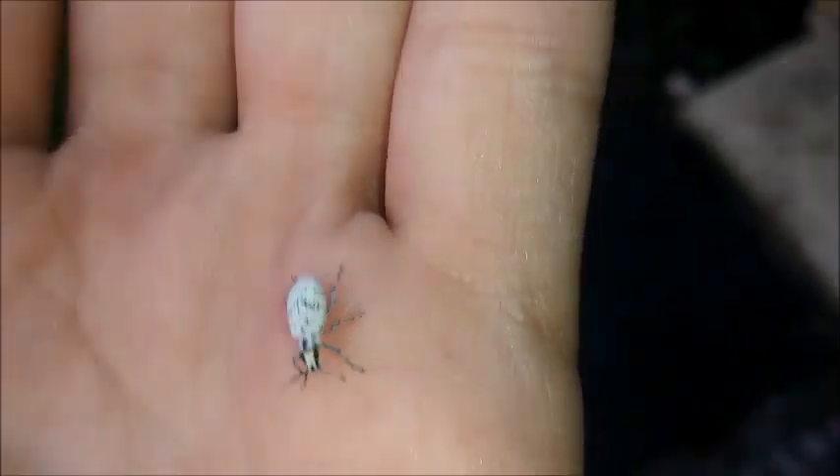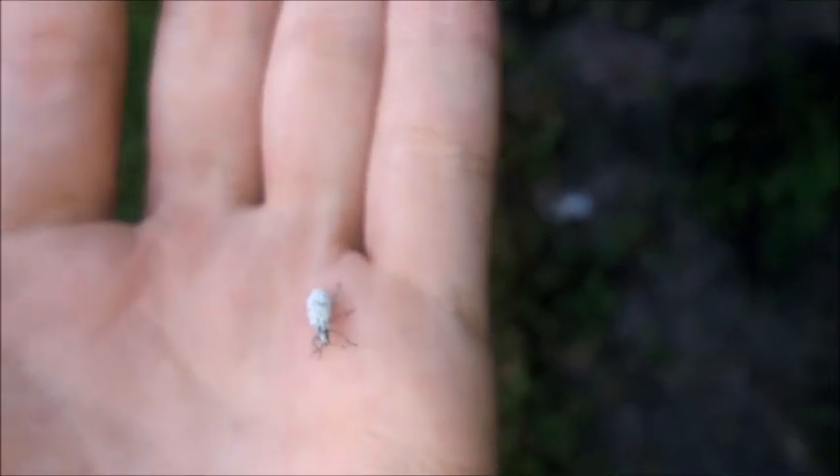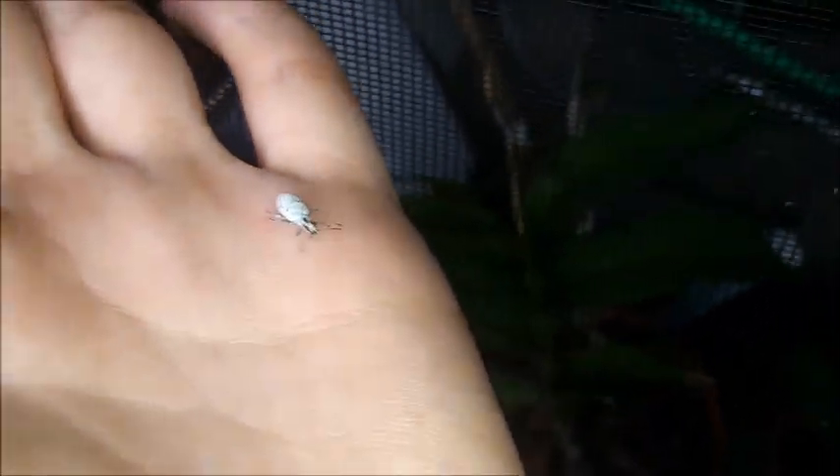These guys are completely herbivorous and they feed on many different types of leaves. They're invasive from Sri Lanka, an island just under India — it's actually its own country, even though it's really tiny. But this dude's still super cute and I love catching them.